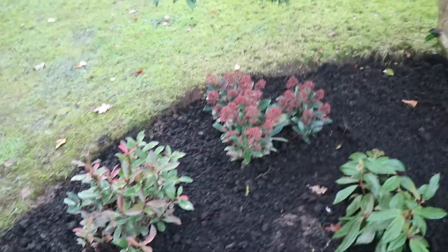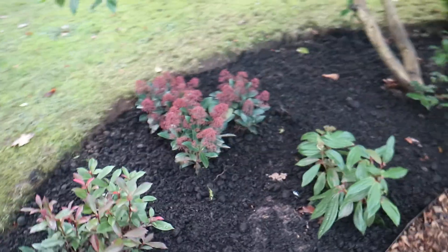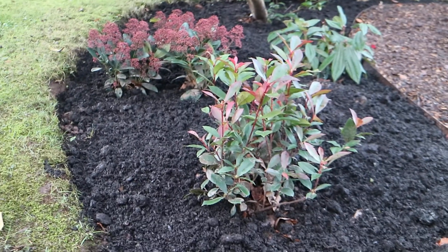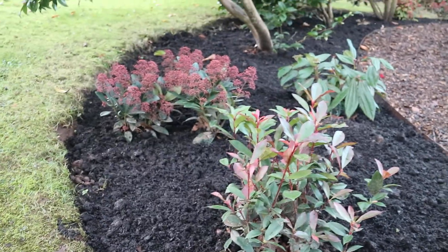As you can see in this area, what we've done is just picked a handful of things and repeated them throughout. So down here we've got Photinia 'Little Robin', which doesn't get too big, and we've got some skimmias there.